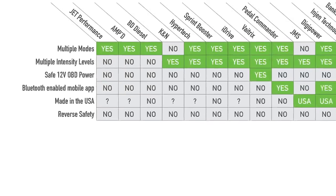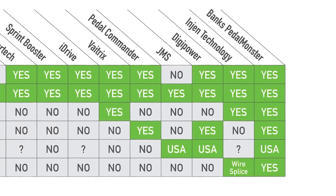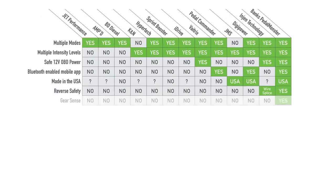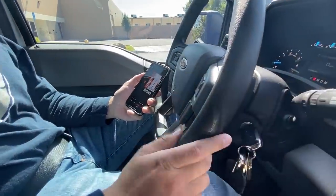Reverse safety: if you have quick throttle response, do you really want it in reverse? Probably not. We get down to this item — reverse safety — and there's only one competitor, Engine, that has anything like it. But to enable it, you have to tap in to the backup light circuit on your car — wire splice, gear sensing. That's how they know if you're in reverse. Pedal Monster knows automatically because of OBD gear sensing.